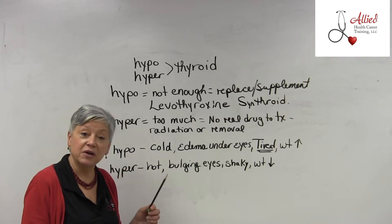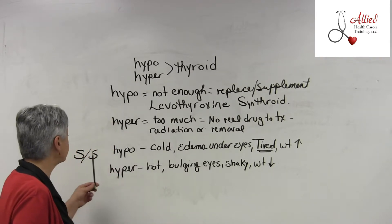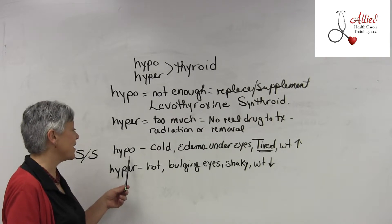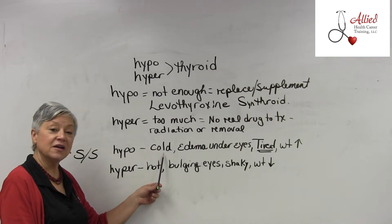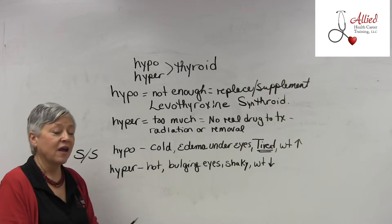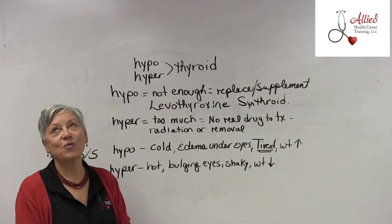Hyperthyroidism can be very dangerous. Now let's look at signs and symptoms. For hypothyroidism, your signs and symptoms include feeling cold. Have you ever been in a nursing home where you walk in the room and you're sweating?